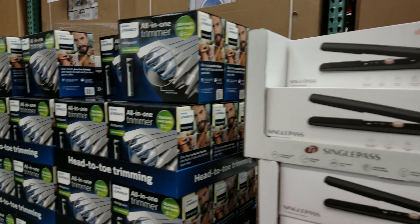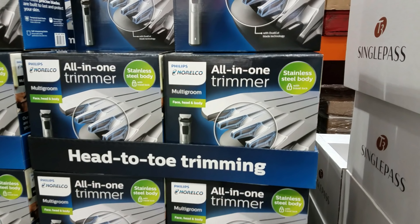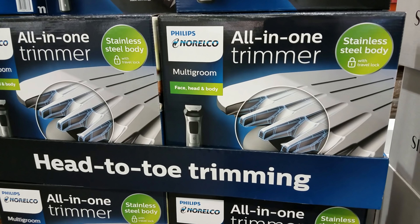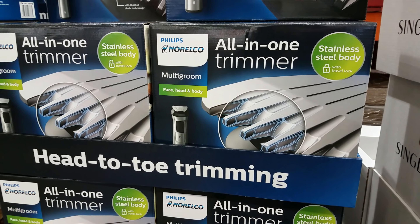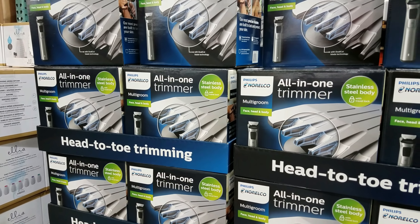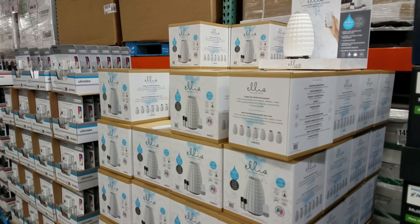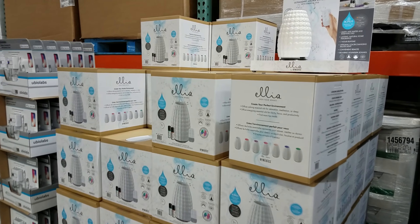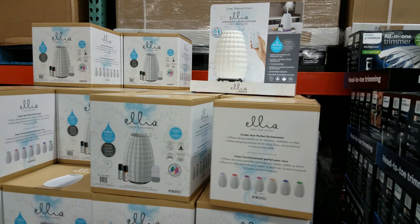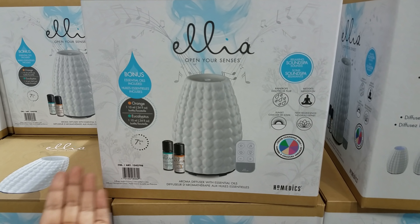An all-in-one trimmer for $35 - face, head, and body all in one, that is nice. He wants one, so $35 - your Christmas present. And then this is still here for $40. I did pick up one for my mom because she loves water sounds and stuff like that.